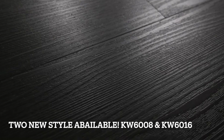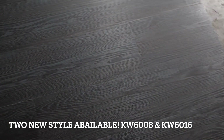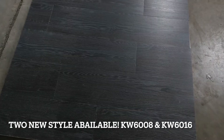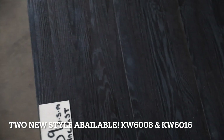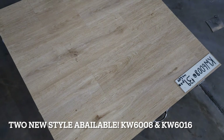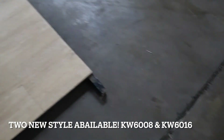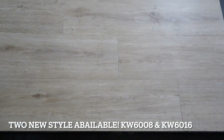We now have two new loose lay vinyl planks, starting with the KW6016, which is a charcoal-style. You can now order a sample pack of 21 instead of 19. And the KW6016, which is a light brown style. Both at the same price of $39 a square meter, including GST.